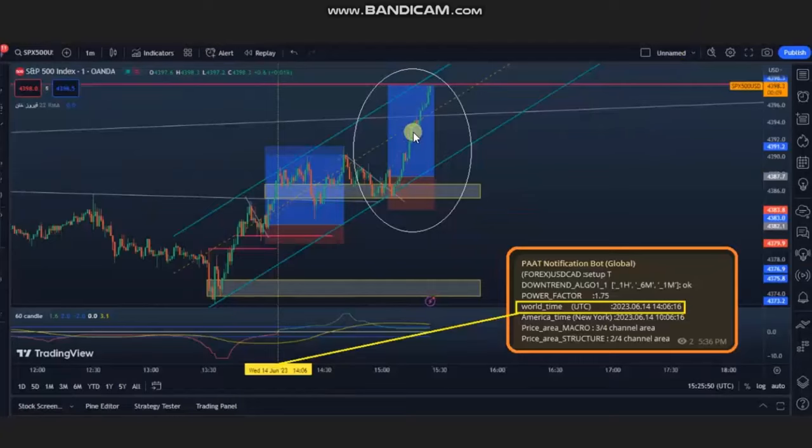Again, when the pullback got completed and the buyers came back, he entered another position based on algo one to five, and managed this with a very high risk-to-reward ratio, closing with profit. Thank you Ren for sharing your trades with us.